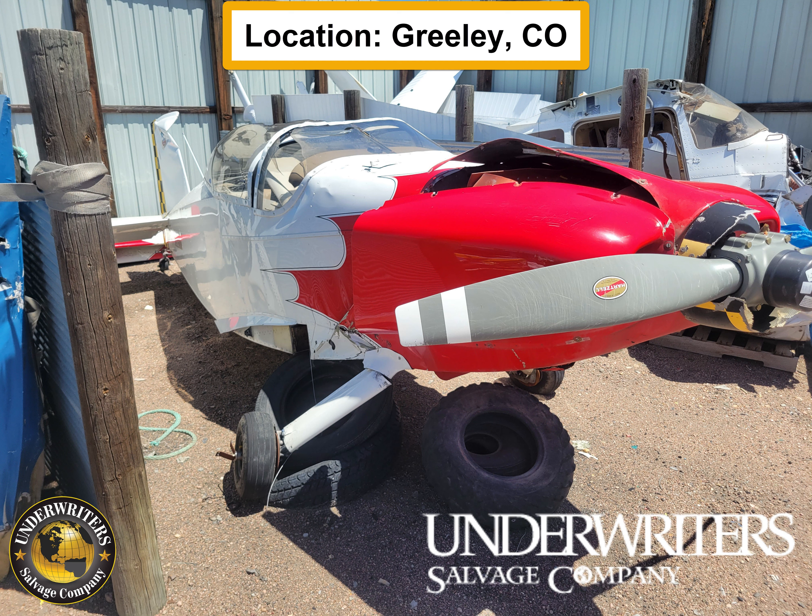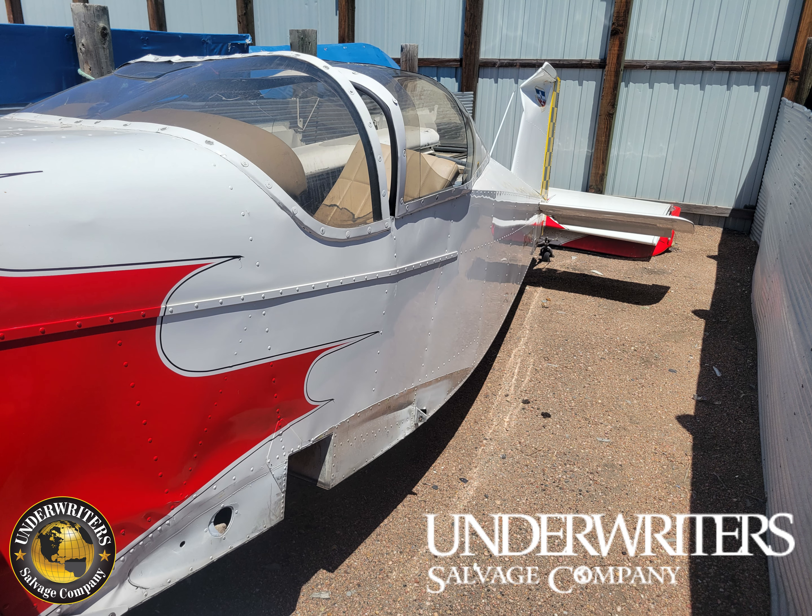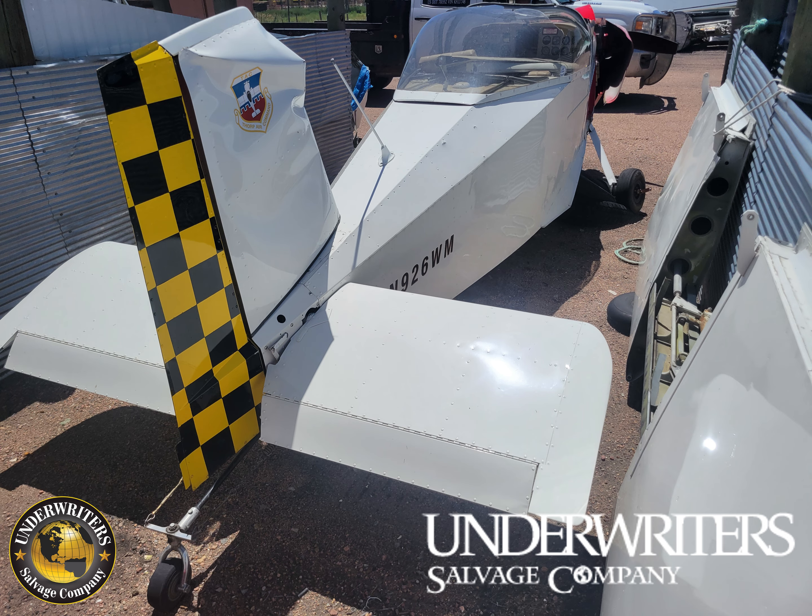Hey everyone, we got a 1979 Miller Thorpe T-18 Tiger. During the landing roll, the aircraft was hit by a gust of wind, veered off the runway, and hit a drainage ditch and rolled over.